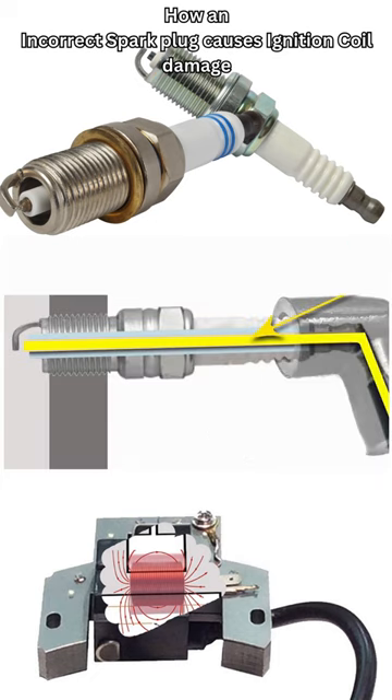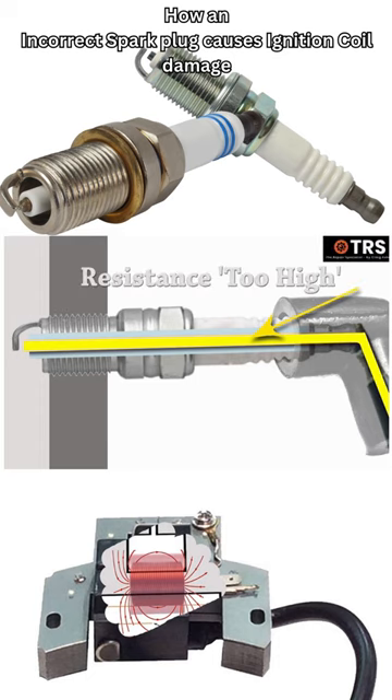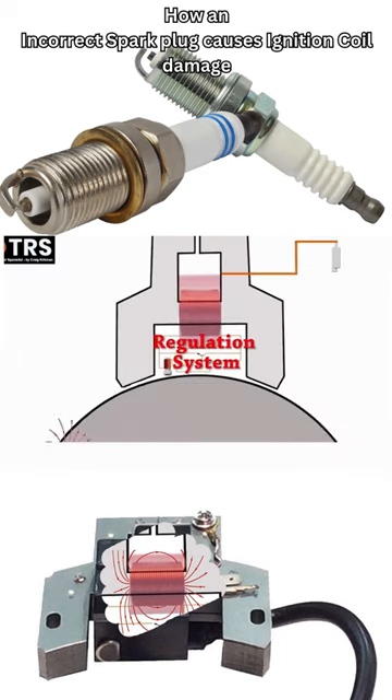Each spark plug has a specific resistance down the middle of it that allows current to move in a certain amount of time at a certain level through it efficiently. If an incorrect spark plug is fitted where this resistance level is too high, if a coil detects that there isn't a sufficient spark getting to the spark plug,